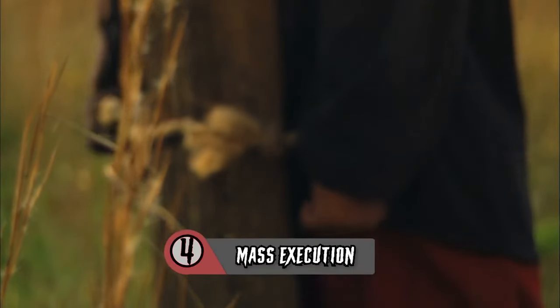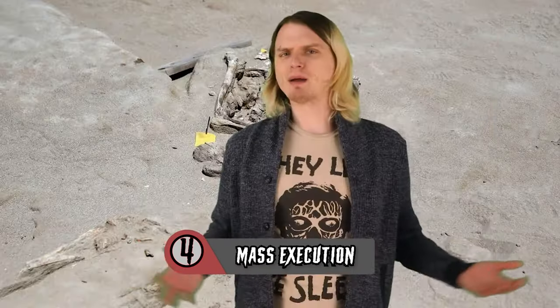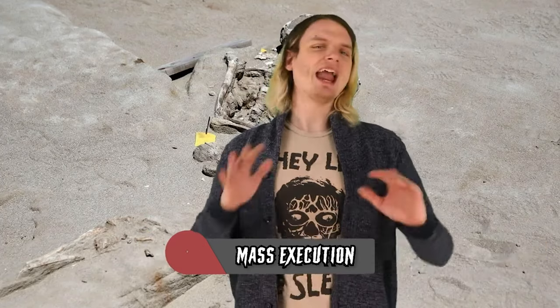Number 4: The Mass Execution. A shocking discovery in 2016 found at least 80 partially complete skeletons unearthed at an ancient cemetery in the Phalron Delta Necropolis in Greece. 80 skeletons all in one place — that's spooky.